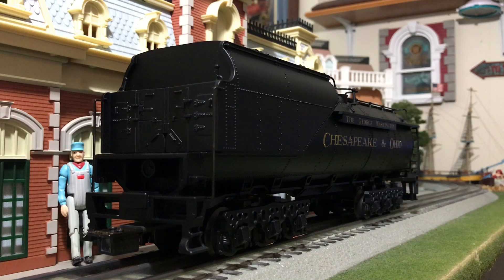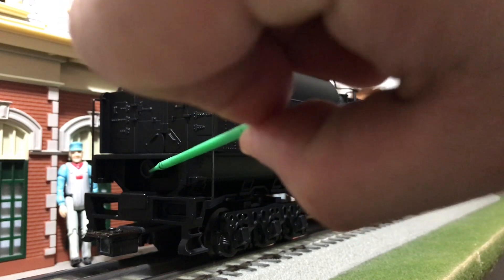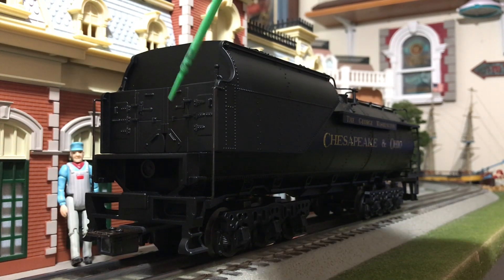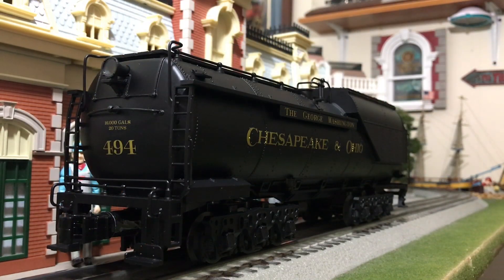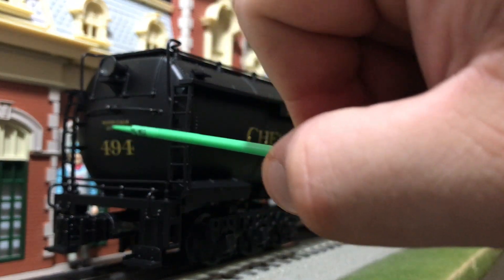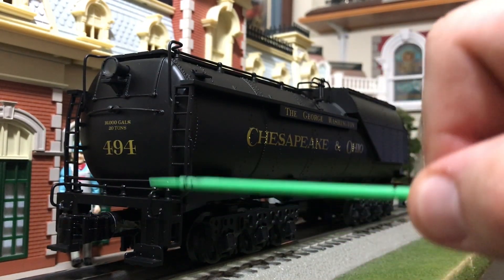Coming around to the front of the tender, there's not a whole lot — most of it is molded in. There's the tender part of the coal auger down below, because this locomotive actually didn't have a fireman that shoveled coal — he could mechanically put coal into the firebox using the mechanical stoker. There is some cast-in detail on the front of the doors, and separately applied handrails. On the backside of the tender you have your operating backup light, separately applied metal ladders, metal handrails, the locomotive number, tender water and coal information, an operating electrocoupler, and a metal coupler cut bar.